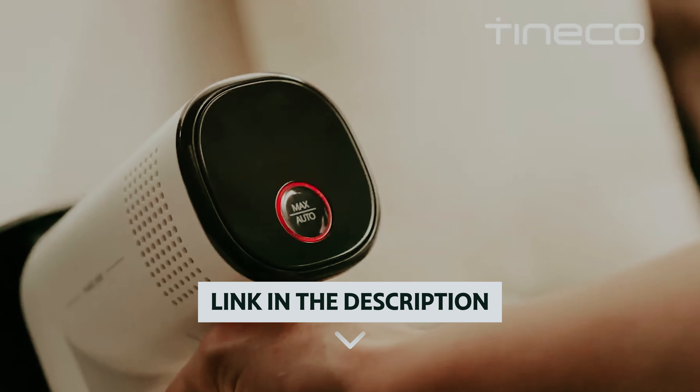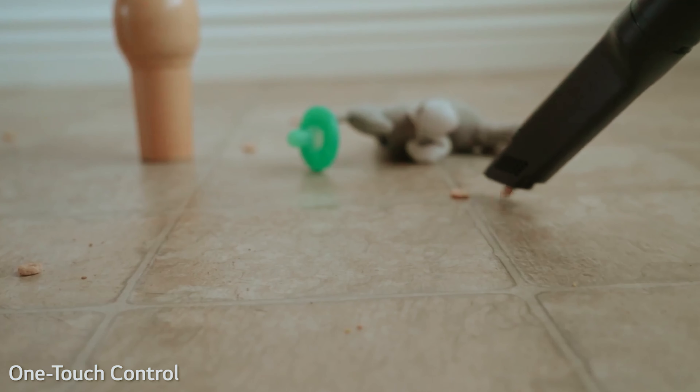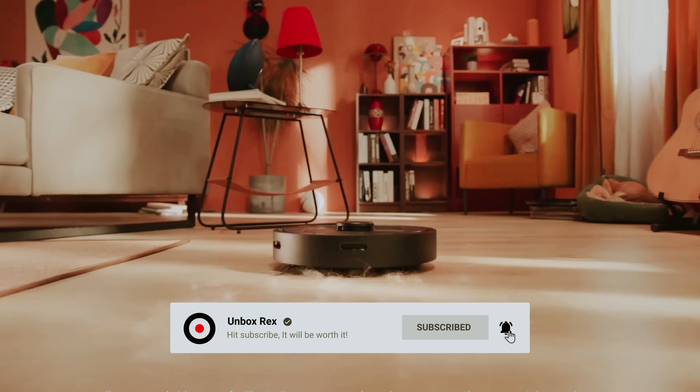As always, you will find all the links to these products in the description below. Comment below and tell us which vacuum cleaner you are considering. Thanks for watching — if you found this video helpful, please like and share it, and don't forget to subscribe to our channel for more amazing videos like this.